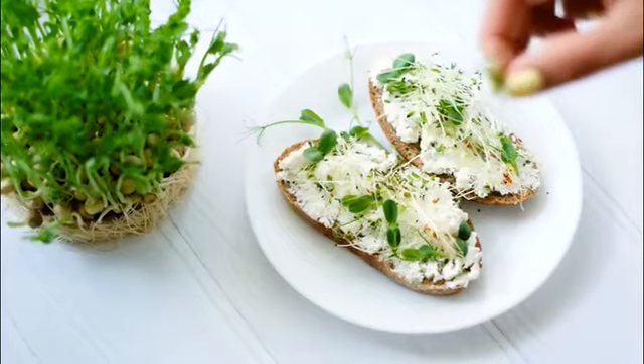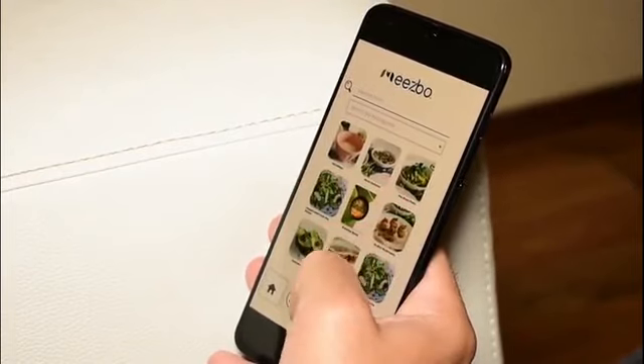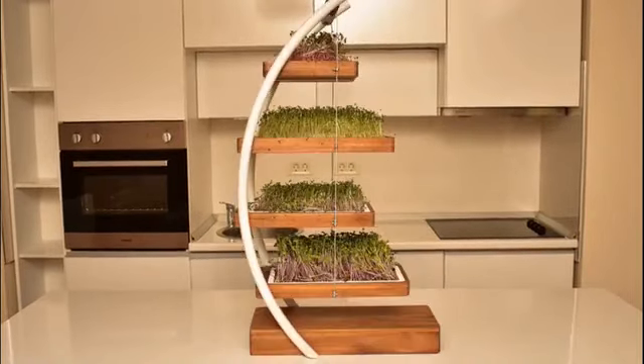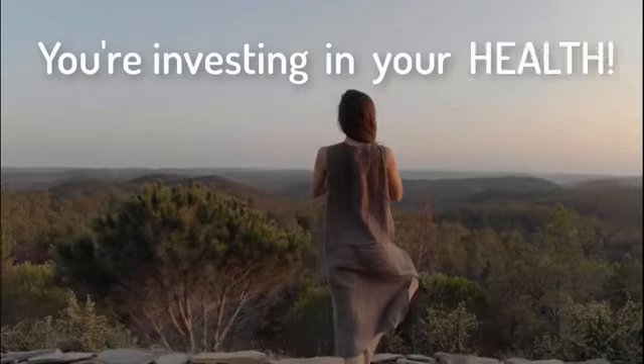Enjoy them in your favorite foods, or if you are out of ideas, open the app and get inspired from our microgreens cookbook. We need your help to bring this product to life and create a more sustainable future. And don't forget, by backing us, you're investing in your health.